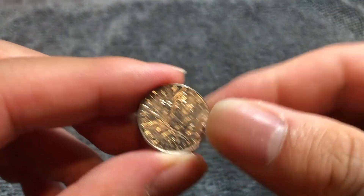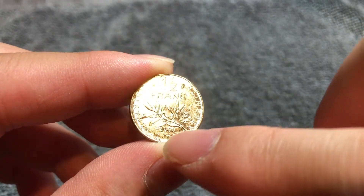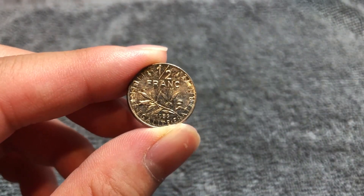If we flip this over, we see the denomination — half franc — along with an olive branch and the date, 1986. The familiar French motto, Liberté, Égalité, Fraternité, runs across the outer rim.